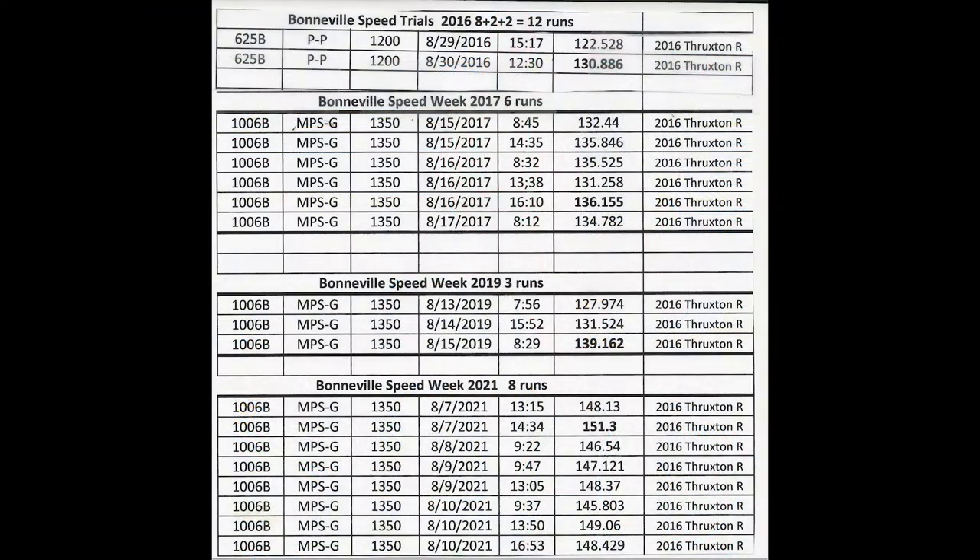The first two runs in 2016 were done with basically a stock bike — stock engine, stock gearing. I did have the Triumph quarter fairing on, but you can see I made two runs with a top speed of 138.86.